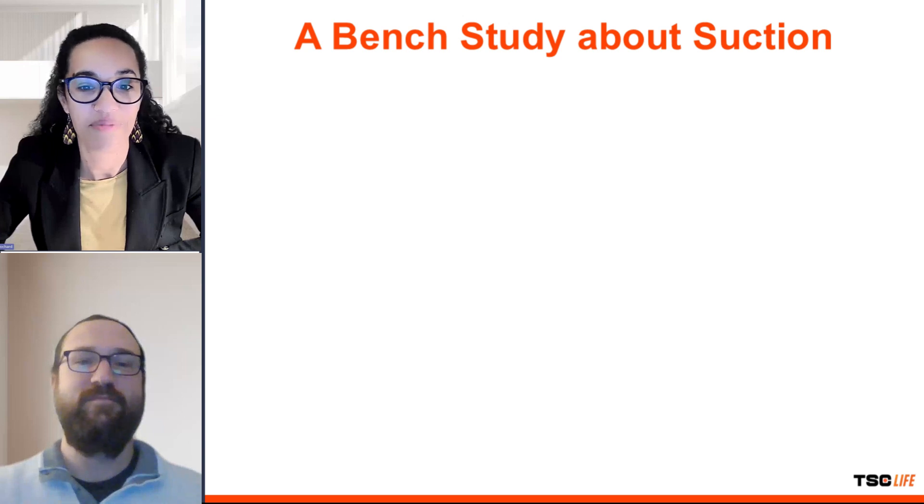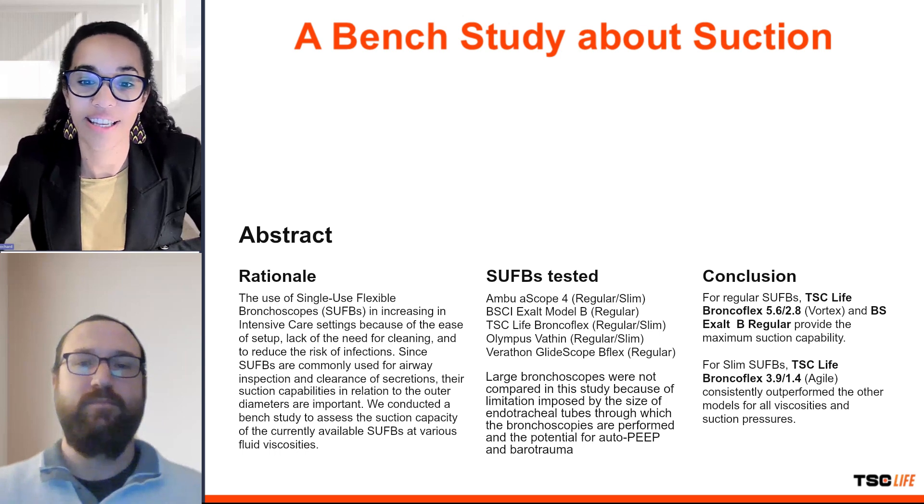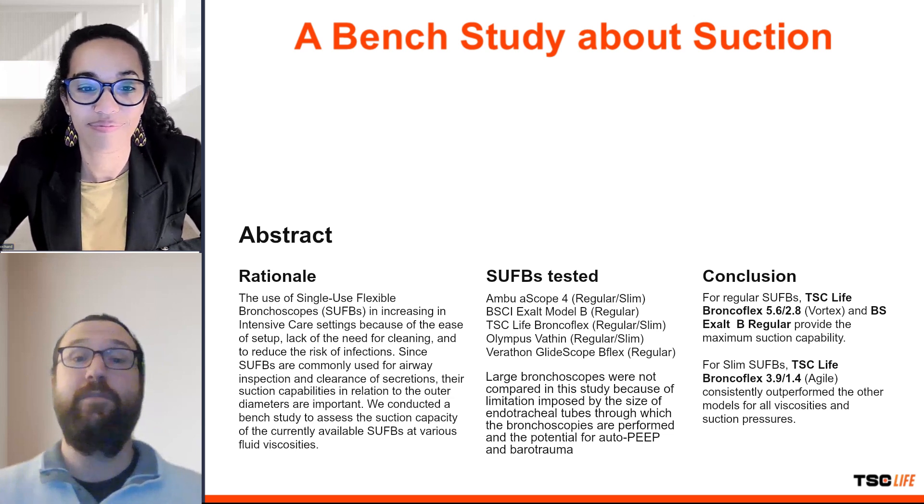Welcome to our special segment on bronchoscopy suction performance. Today we are joined by Michael, the observer of a fascinating study evaluating the suction capabilities of single-use flexible bronchoscopes. Michael, thank you for joining us. Thank you for having me.